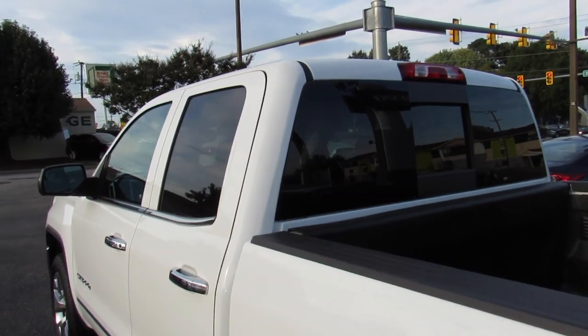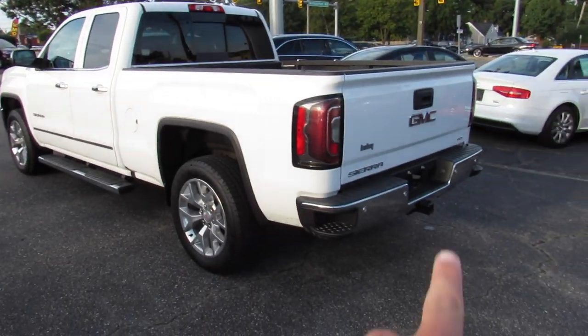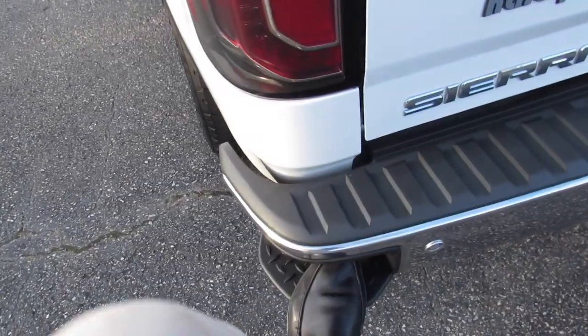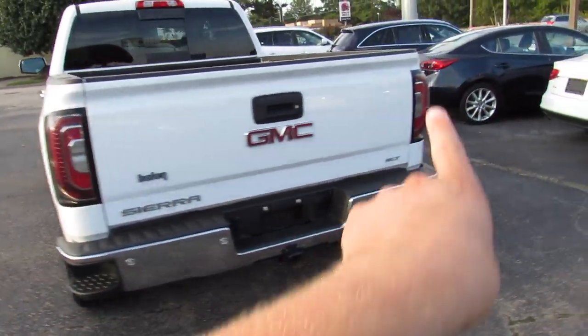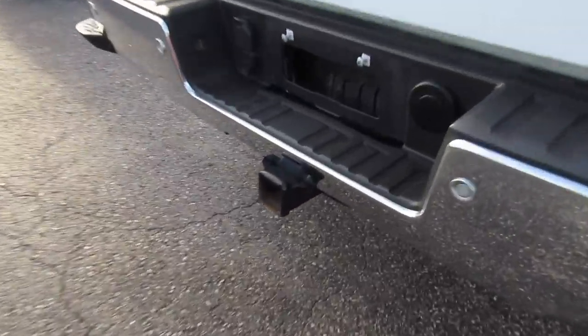Around the rear, you have a chrome bumper, rear parking sensors, and a rear backup camera. You have steps right here to access the bed, which does have a liner installed — it is a plastic liner. On the rear too, your Sierra and SLT badges, and a trailer hitch down below.